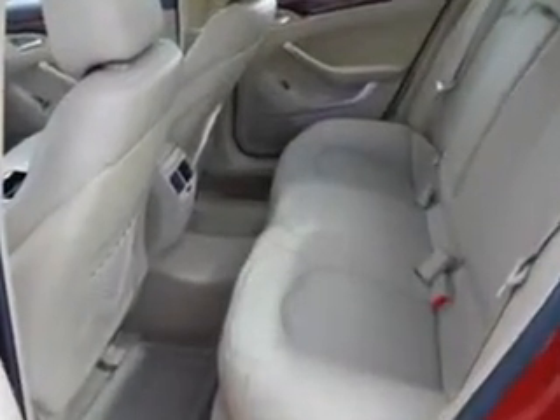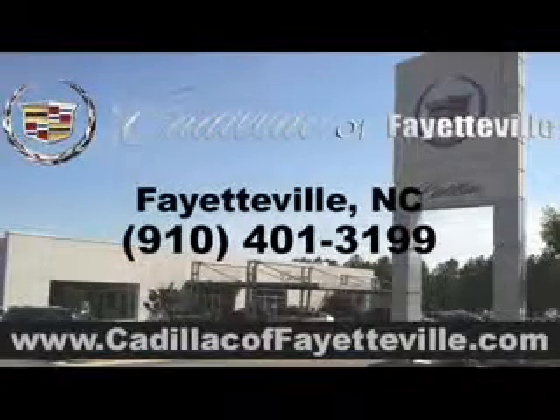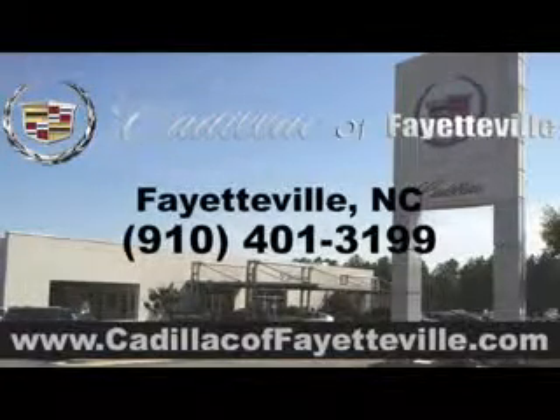See us at Cadillac of Fayetteville today. Stop in today or visit us 24/7 at CadillacofFayetteville.com.